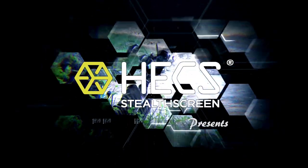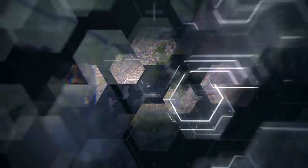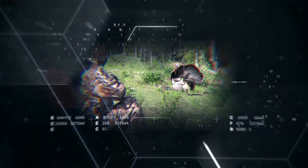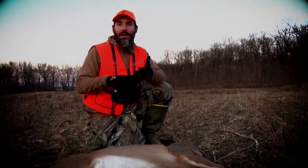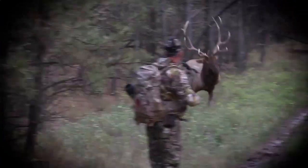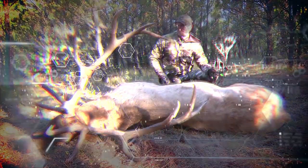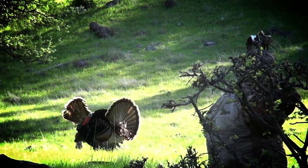Hunting is about getting close. Really close. Get closer than you ever thought was possible. When you have a cameraman and you sitting out in a dirt field like this, you can get away with so much with this Hex on. I've got to give credit once again to Hex. We showcase the science of getting close right here on Hunting with Hex.